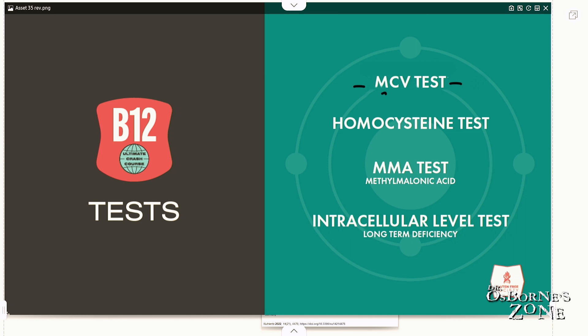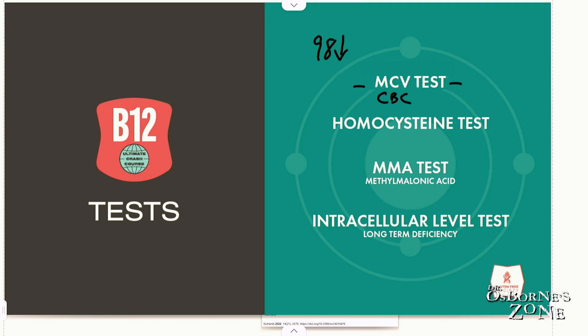MCV generally shouldn't be higher than 98. When you get into 99 plus, you're now in the realm of macrocytic anemia, which is an indicator of B12 deficiency.